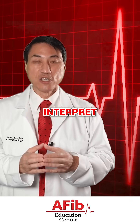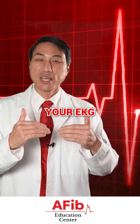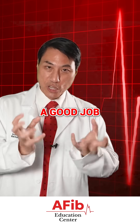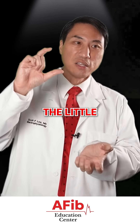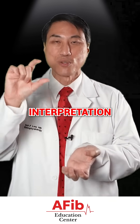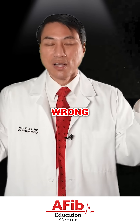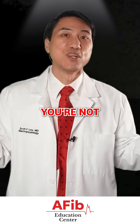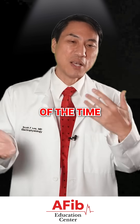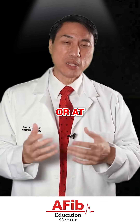AFib is not the hardest rhythm to actually interpret, but you always have to make sure that the person interpreting your EKG is doing a good job — not just reading the little computer interpretation at the top of the EKG. The computer is not that smart and it could be wrong. Sometimes it says you're in AFib and you're not; it could be wrong like 30% of the time. So always make sure it's overread by a cardiac electrophysiologist or at least a cardiologist.